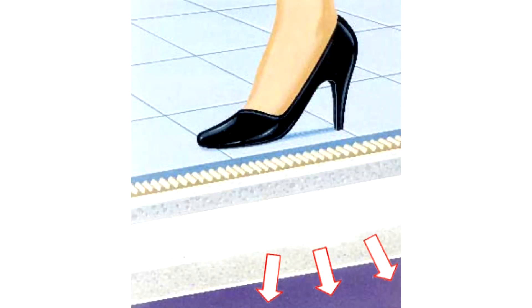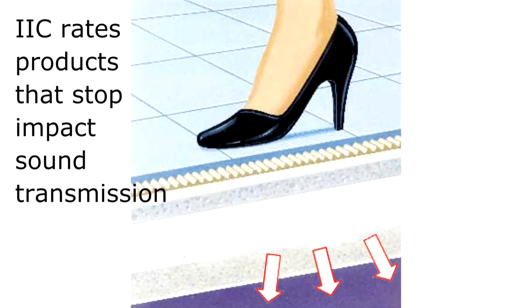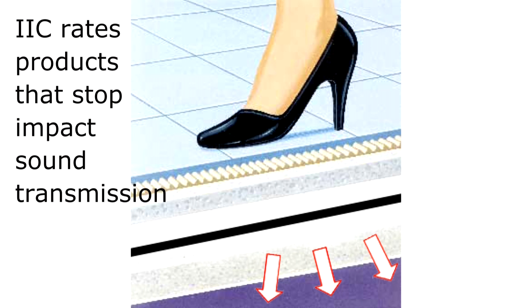We had a customer call in who asked about an IIC rating for her condo. She was looking for an IIC of 61. IIC, to begin with, is an Impact Insulation Class rating. It rates basically the amount of impact absorption a certain product or assembly will have.